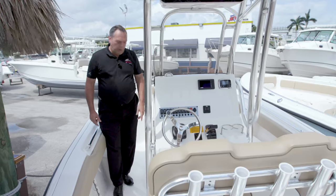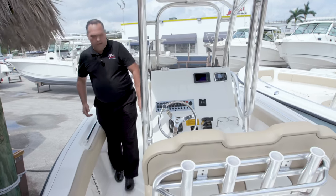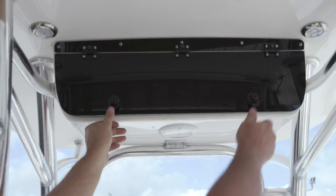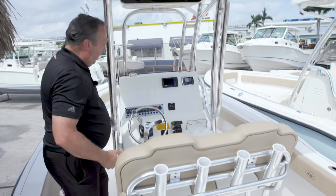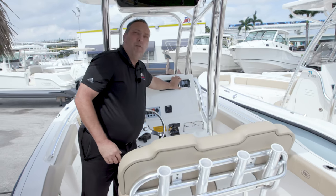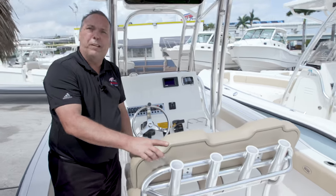On this 239 we have a porta potty inside the console. We have a lot of storage inside there. We have this beautiful t-top with the light jacket holders, a radio box for your VHF or storage of your clothes and wallets. You have hydraulic tilt steering, the vessel view gauge, and a stereo system with four speakers. This is also a deluxe leaner post that has a cooler underneath.